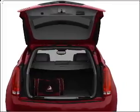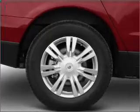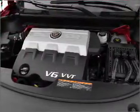Savor your listening experience with the premium sound system. The anti-lock braking system will help deliver you safely to your destination. The sunroof lets fresh air in, and memory settings make for a more comfortable ride.